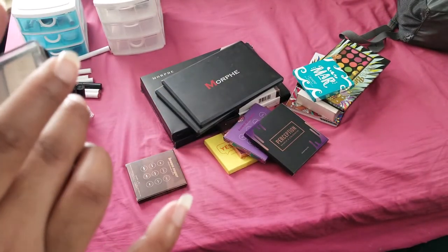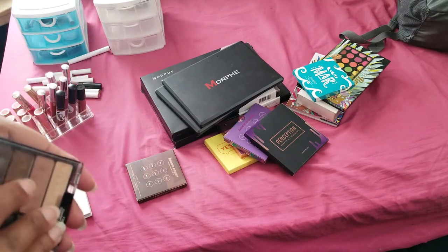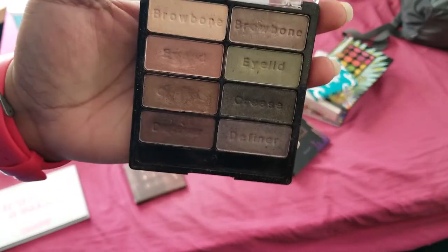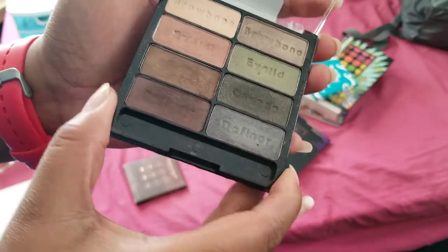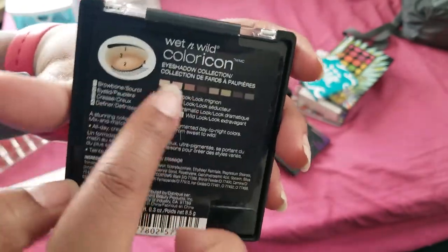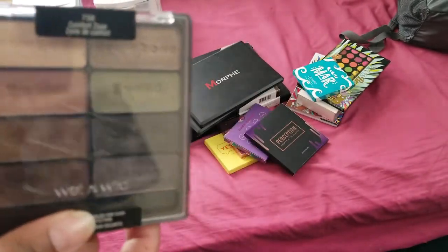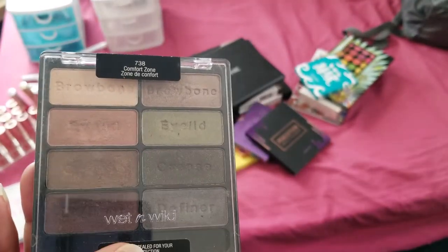Then one of my first palettes was the Wet & Wild Comfort Zone palette - I can't even open it, but they're really good with really good payoff. This is the brow bone, eyelid, crease, definer palette - it's really pretty and it shows you steps of how to create an eye look. I'm going to debate whether I want to get rid of this but I know you can purchase these at Rite Aid, CVS. I got mine from Rite Aid.